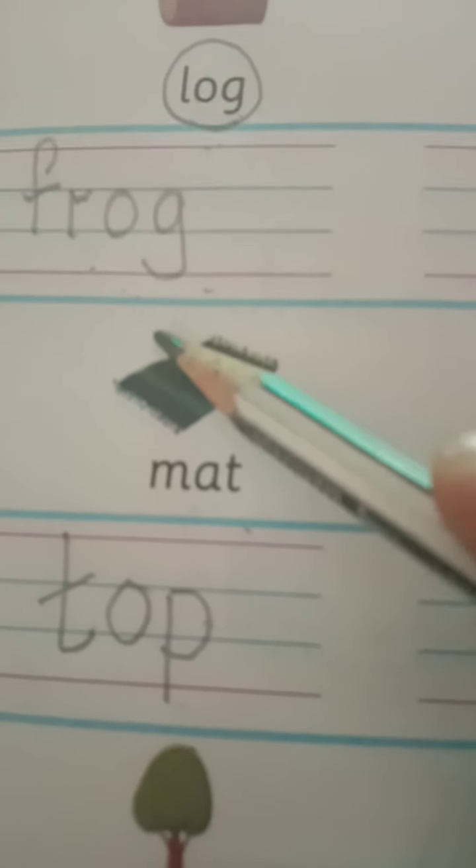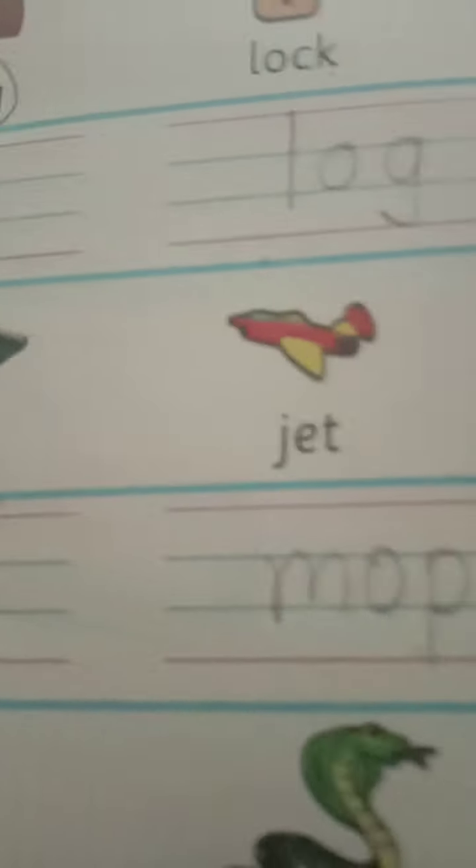My dear children, you have to read it aloud and write in the notebook. Practice the same rhyming words at least four to five times in the notebook.